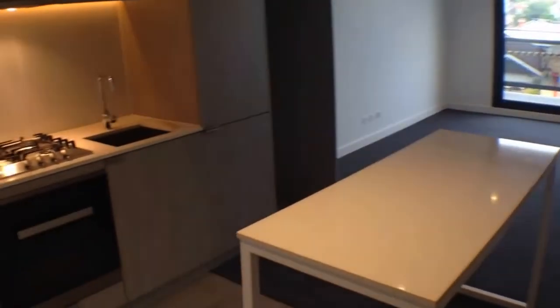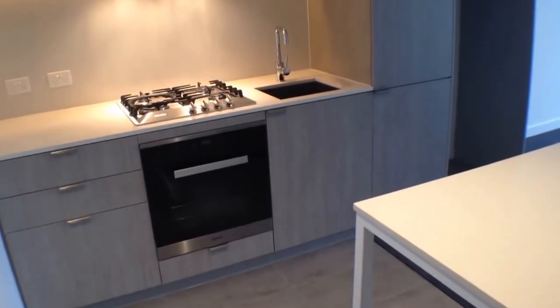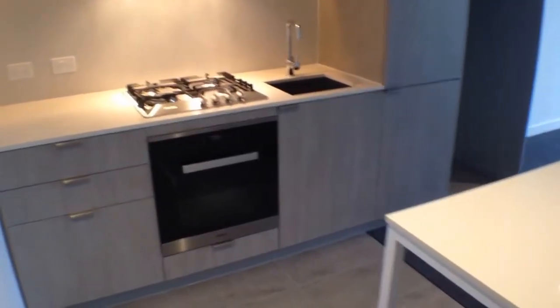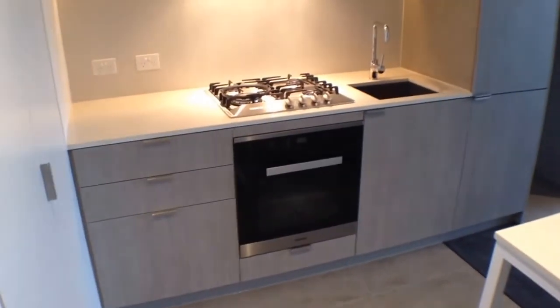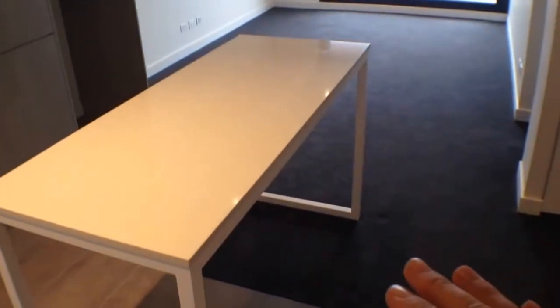The kitchen has Miele appliances including gas cooking. There's an integrated dish drawer down under there. You've got stone bench tops and plenty of storage space. A really nice little dining table comes with this apartment.